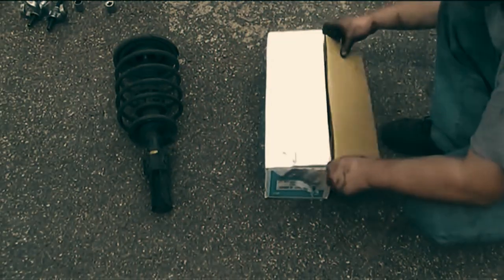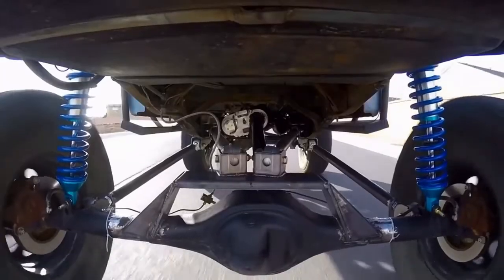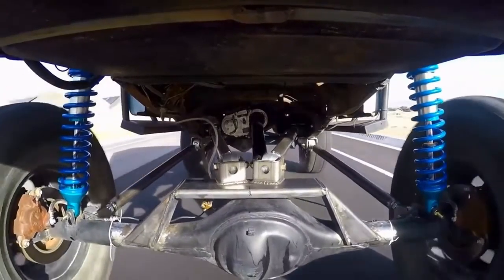The suspension system in your car includes the coil spring. The vehicle is stabilized by these springs, especially when navigating corners or over bumps. All four wheels are able to make sufficient contact with the road because the springs maintain the vehicle's stability. A smooth ride is achieved by the coil spring's compression and rebound working in tandem with the shock's damping.